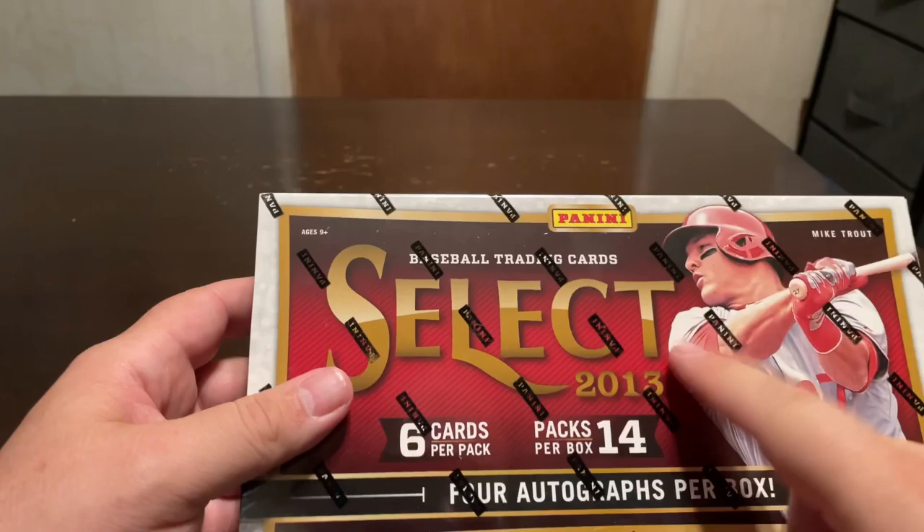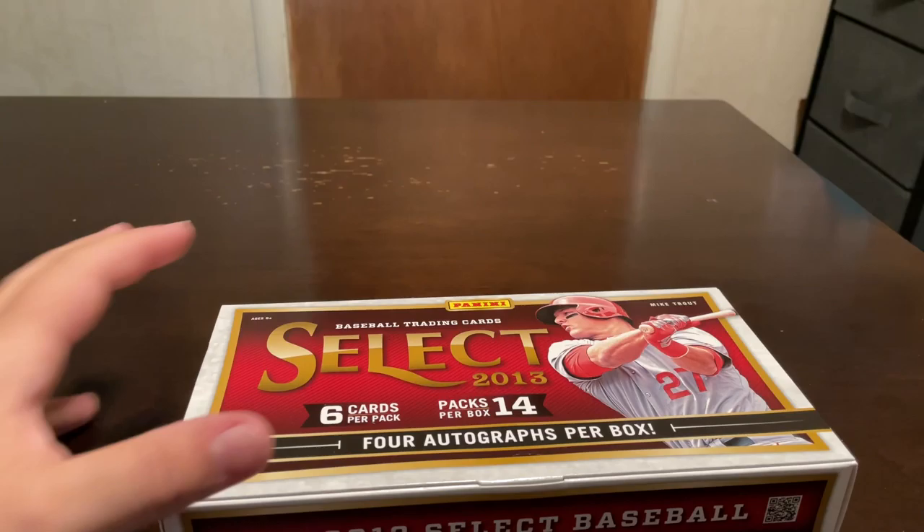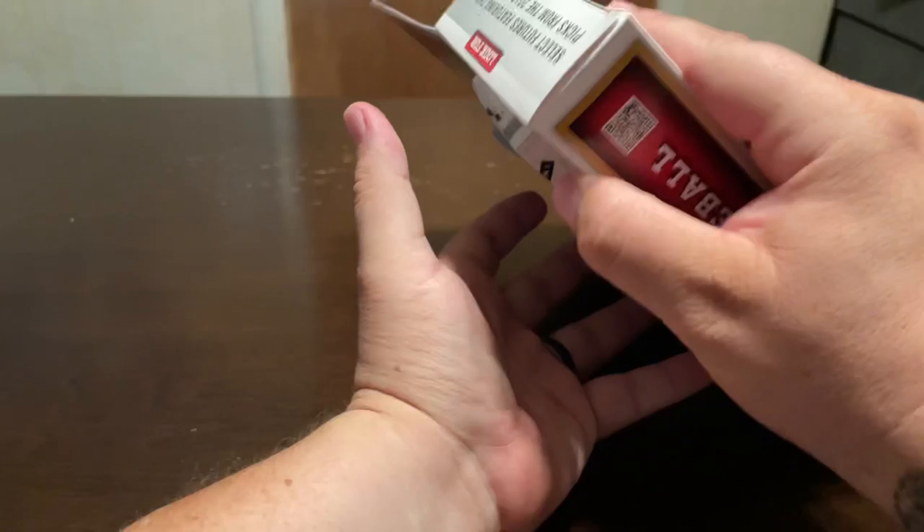All right, how's it going today? Today I'm going to be opening up a box of 2013 Select. This is like Mike Trout's some of his first stuff in Panini. I know his rookie was 2011, but you can get his autograph out of this. There's some other people in here — Mookie Betts, things like that — so I wanted to give it a shot.